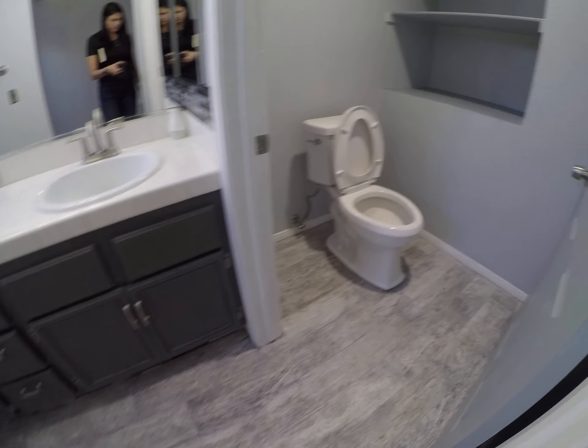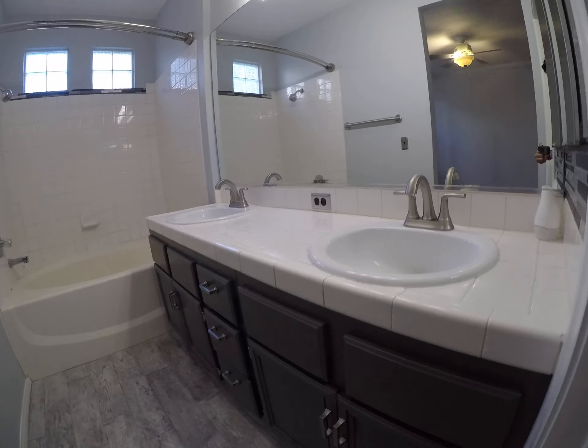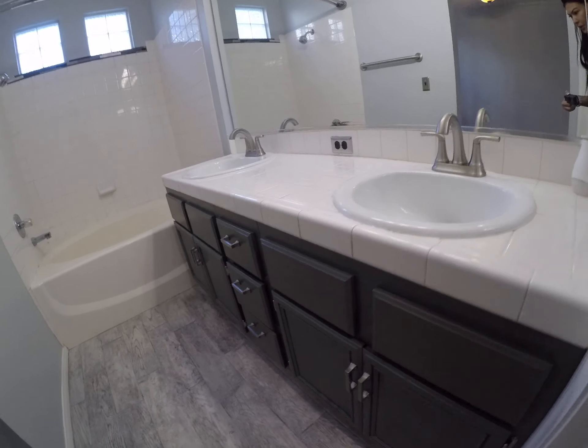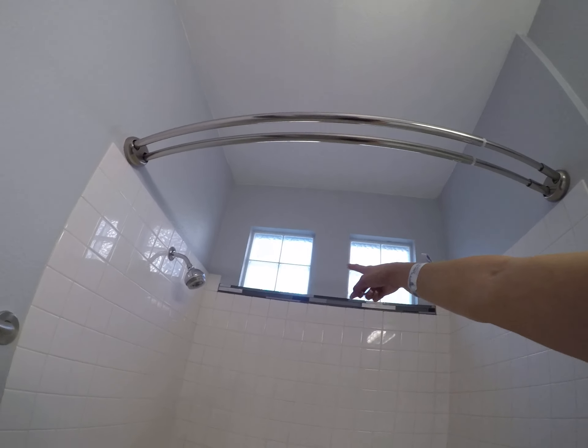Different flooring again. These cabinets are painted as well and they look pretty good. We have a little bit of backsplash detail there.